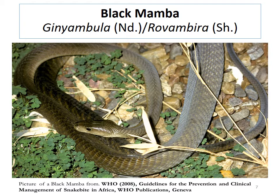We've just exhausted the cytotoxic snakes. You'll notice that for the burrowing asp I could not find the Ndebele or Shona name, but once I do I'll let you know. Next we move to the neurotoxic envenoming snakes, and the first one is the black mamba.